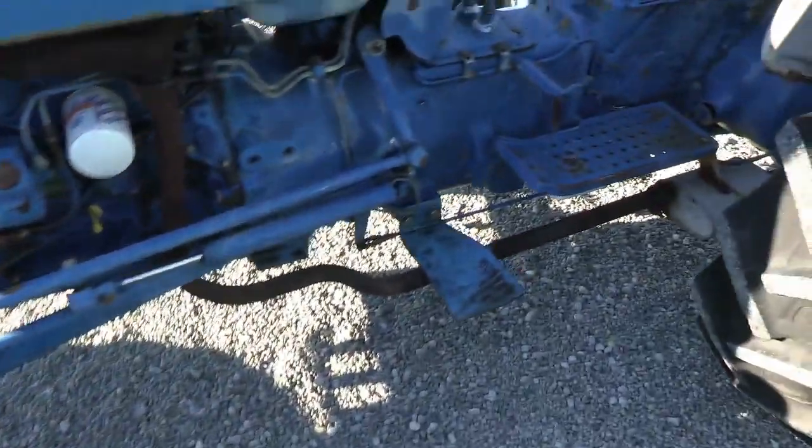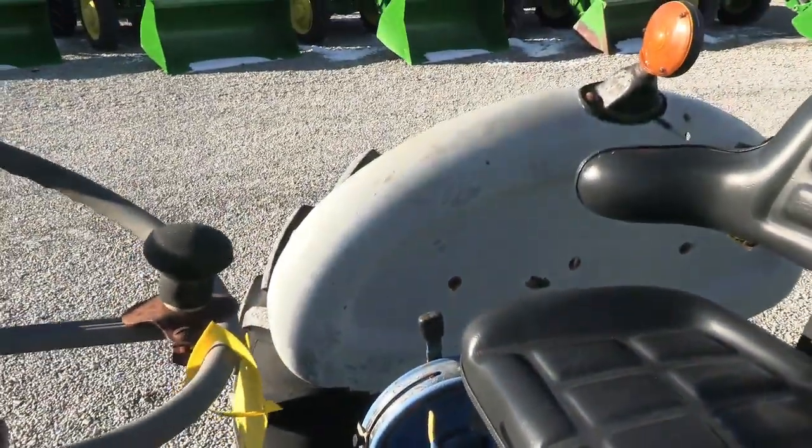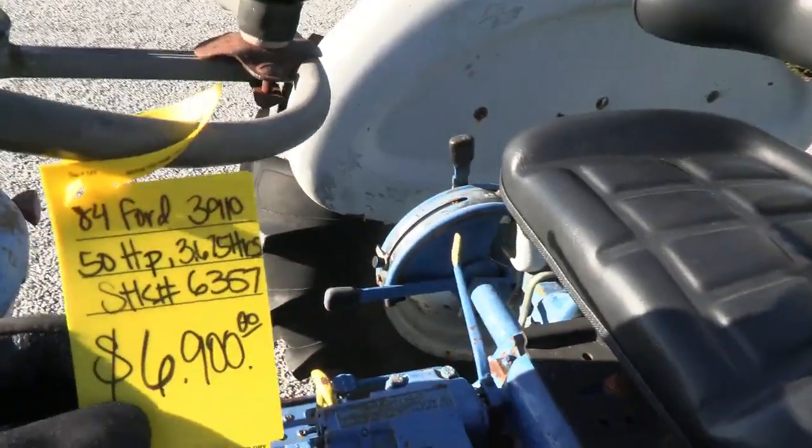If you're looking for an inexpensive tractor to do some brush hogging, rake some hay, or anything of that nature, this might be a nice fit for you.